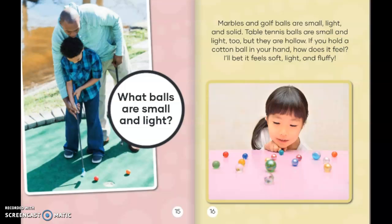What balls are small and light? Marbles and golf balls are small, light, and solid. Table tennis balls are small and light, too, but they are hollow. If you hold a cotton ball in your hand, how does it feel? I'll bet it feels soft, light, and fluffy.